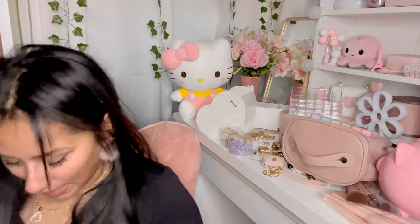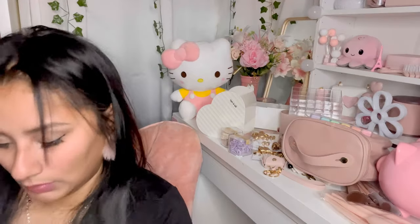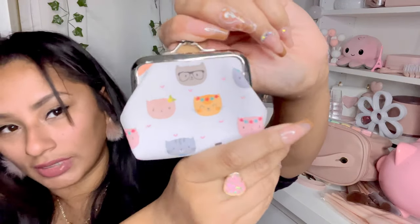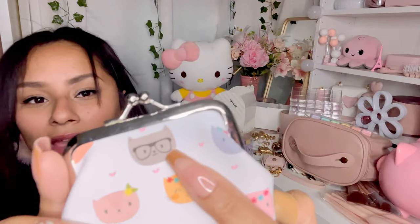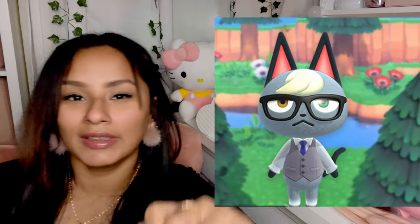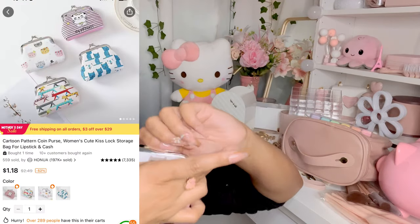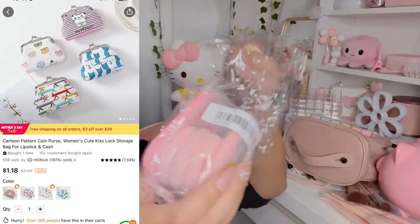I got this little coin purse — it has a little cat on it, so cute. That little cat looks like Raymond from Animal Crossing! It's a nice little size to put in your purse.